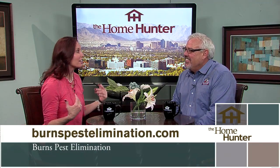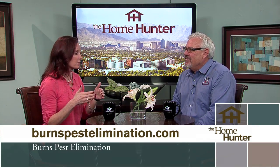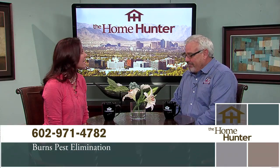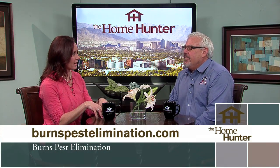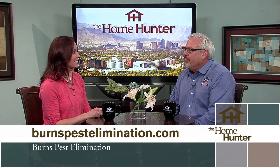That is perfect, and that's why I use you guys. I'm always telling all my viewers: if you're not with Burns, you need to be calling them. They get it done and they get it done right. For our viewers, we're going to do a special — if they go to the website and type in the keyword 'home hunter,' they can qualify for free pest control. All they have to do is go to the website and type in 'home hunter' under the keyword.